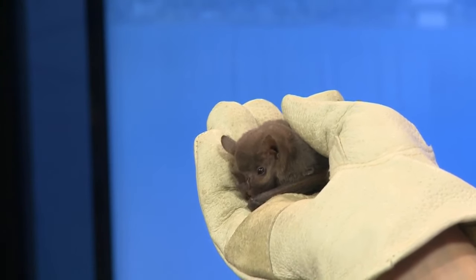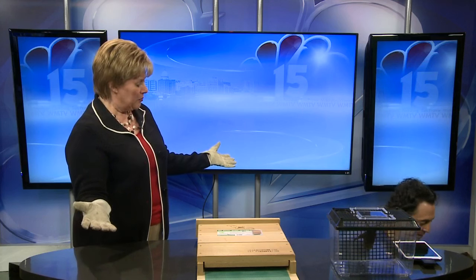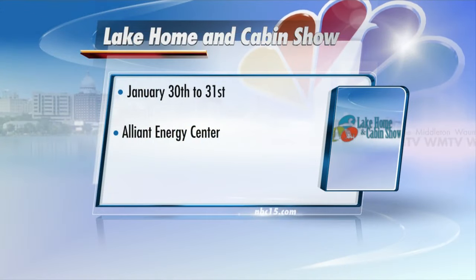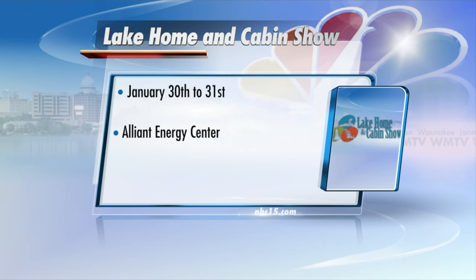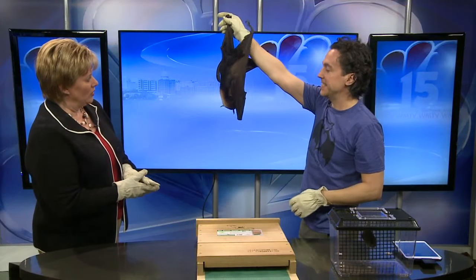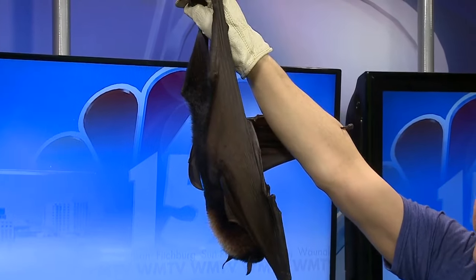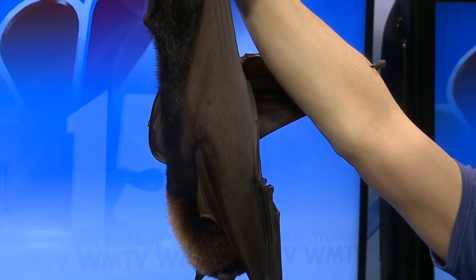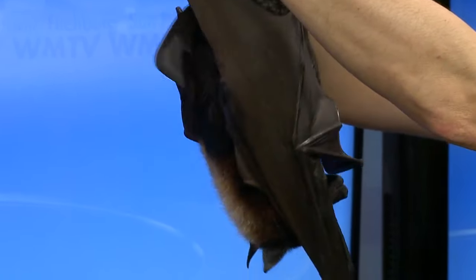And we also have — is it the world's largest bat? It is — with a six-foot wingspan. Rob assures me that this bat no longer flies. The show is going on Saturday and Sunday, and Rob will be there both days, all day, with special presentations every couple of hours. Wow, this is the biggest bat in the entire world. Her name is Camilla, and she's 22 years old. She was born at a zoo in Florida and she does have permanent wing injuries. At our wildlife sanctuary where she lives, she lives with other fruit bats. She doesn't fly anymore.